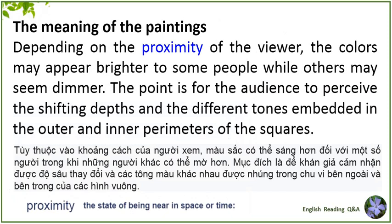THE MEANING OF THE PAINTINGS. Depending on the proximity of the viewer, the colors may appear brighter to some people, while others may seem dimmer. The point is for the audience to perceive the shifting depths and the different tones embedded in the outer and inner perimeters of the squares.